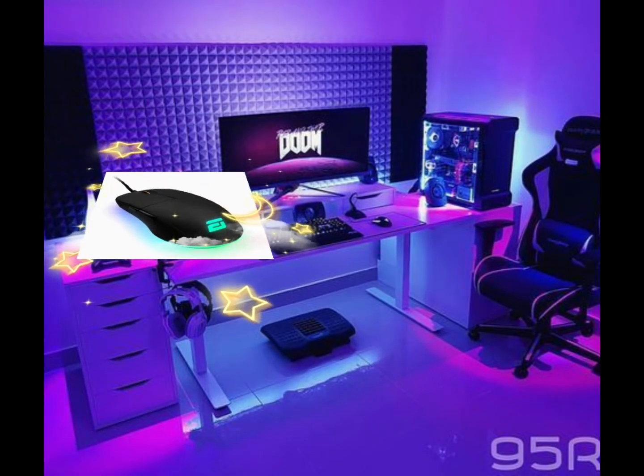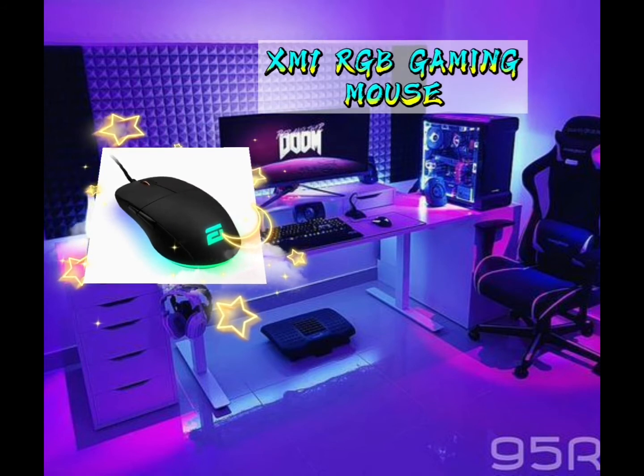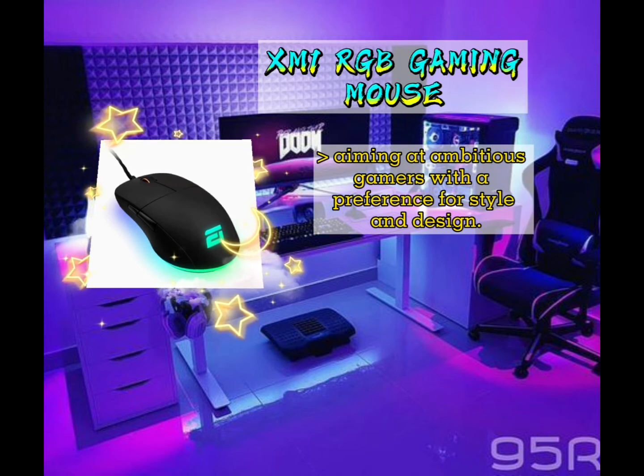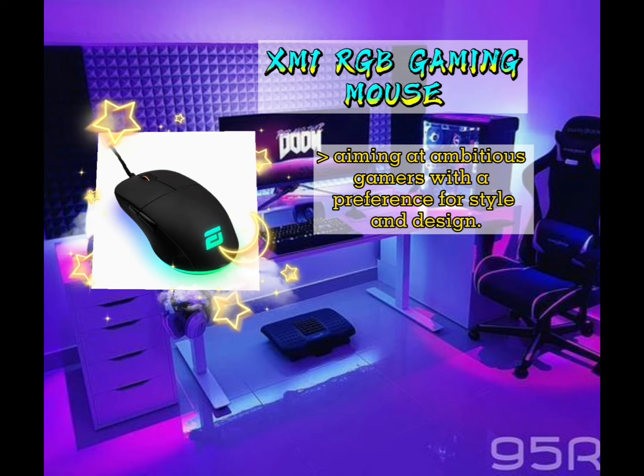The third gaming mouse of 2020 is the XM1 RGB Gaming Mouse. It is aimed at ambitious gamers with a preference for style and design. It is a result of consistent development and innovation as well as numerous in-house tests at Endgame Gear.